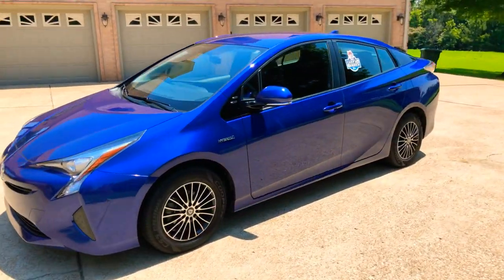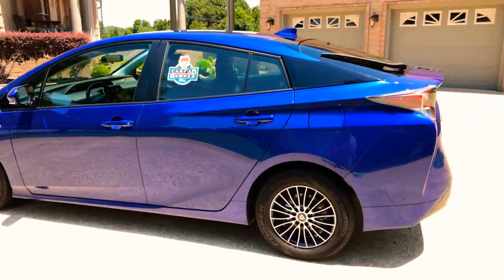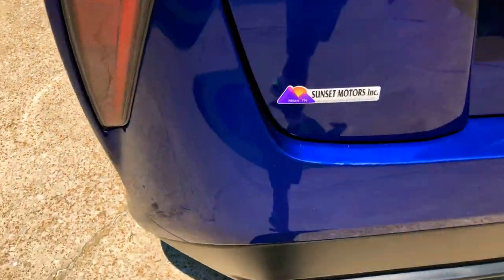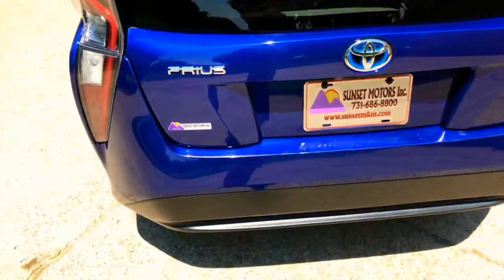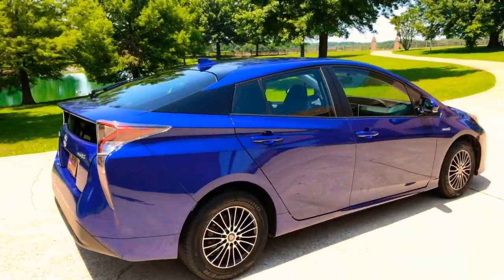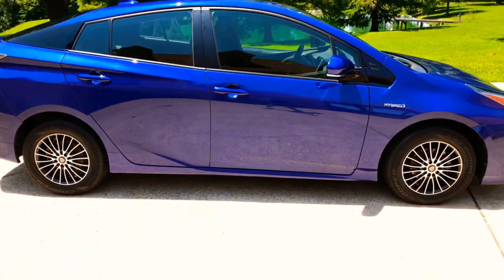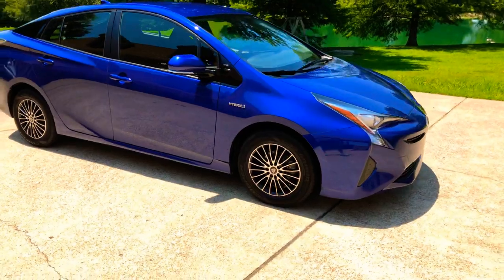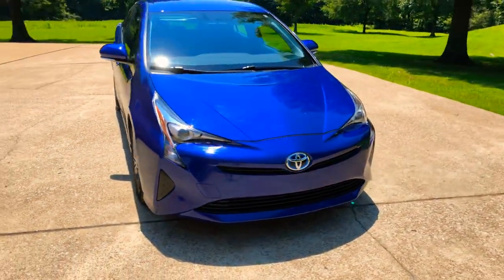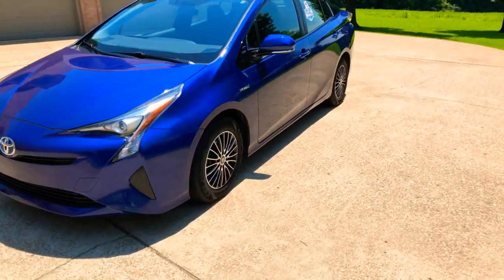If you're looking for a nice economical car at an affordable price, I believe you've found it. To see if this Prius is still for sale, go to my website sunsetmotors.com — if it's on the website, it's for sale; if not, you're too late and it's gone. I do have very competitive financing available with low interest rates and good terms. Worldwide shipping is also available. If you have any questions, you can call or text anytime at 731-686-8800. Thank you for watching — come and see us!